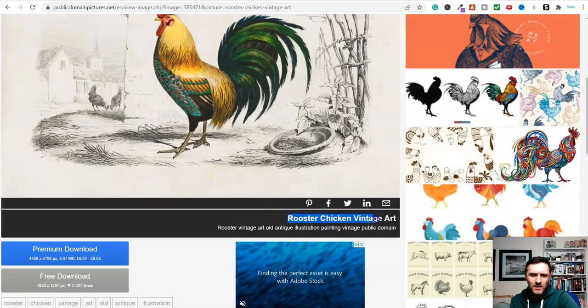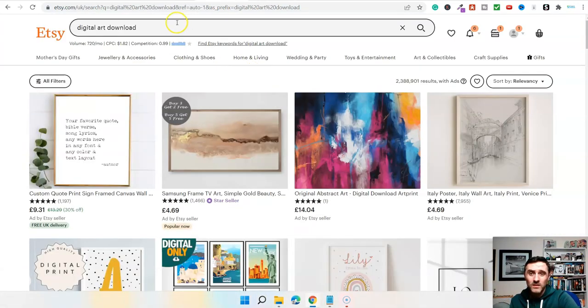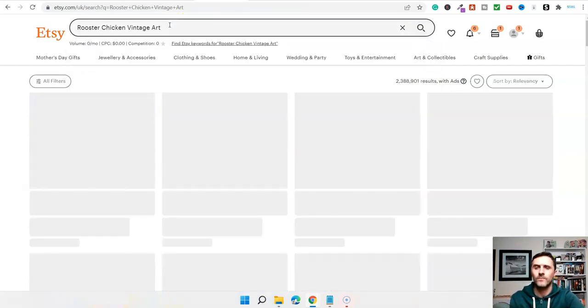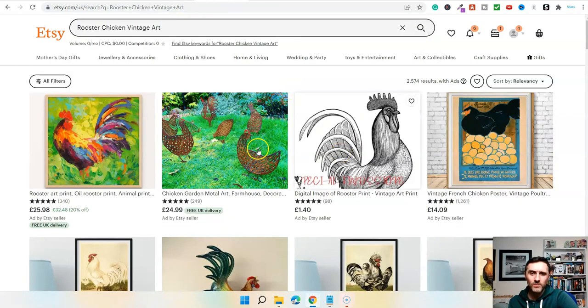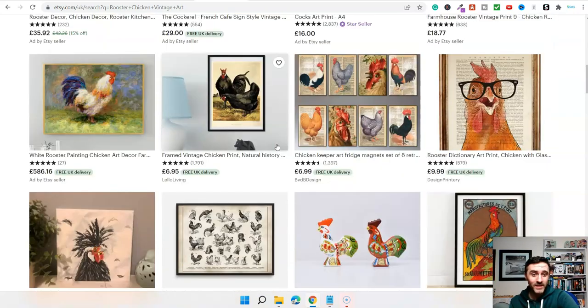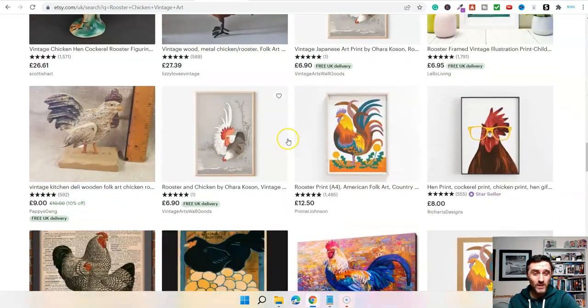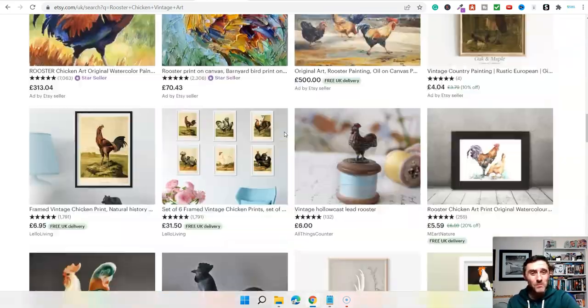I wonder if anyone's selling that — let's go and have a look, because someone will probably have this listed on Etsy. Let's type it in and have a look. We can see people are selling rooster art — absolutely ridiculous that people are buying these things. And it's not just images by the way: you can do this with audio files, e-books, PDFs, videos. There are millions of items in the public domain which you can get access to, and then sell them on platforms like Etsy, eBay, Amazon, and many more.